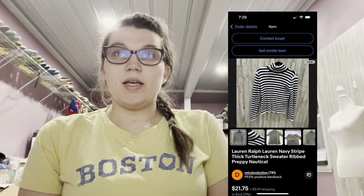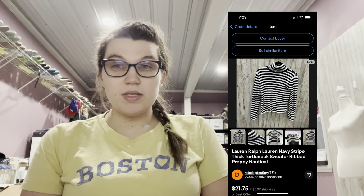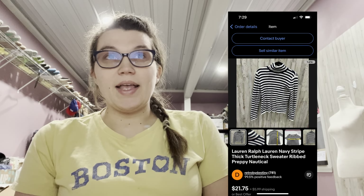Next was this Lauren Ralph Lauren Navy Stripe Thick Turtleneck Ribbed Sweater. This was actually the very first thing to sell. I can't remember the exact size, but I know it was a petite size. It sold for around $21, but I also had a coupon on eBay, so they paid around $18 for it plus shipping.